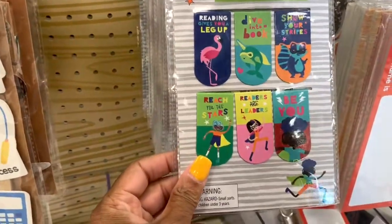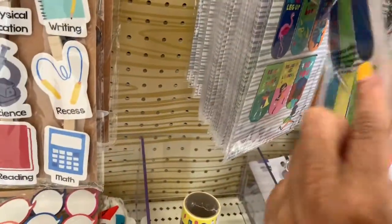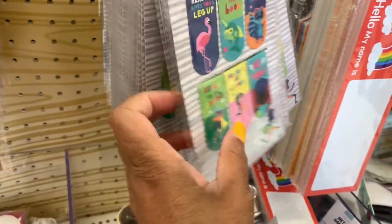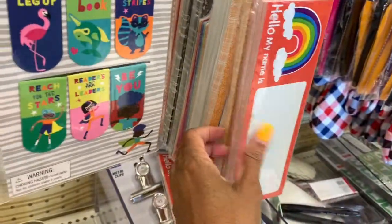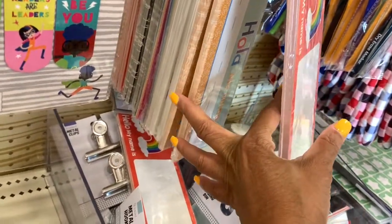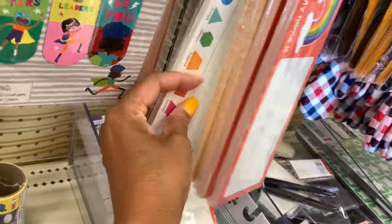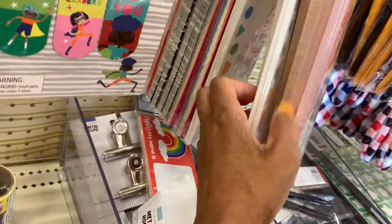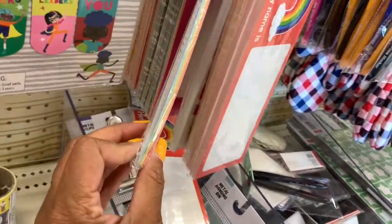They have magnetic bookmarks going for a dollar — these are magnetic ones that come in different styles. They also have nameplates: one has a rainbow on it, one has the alphabet on it, and another one shows different crayon colors.